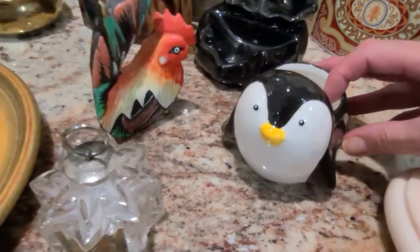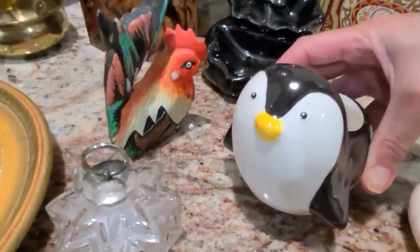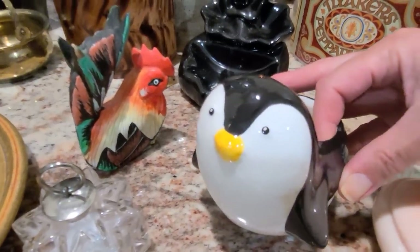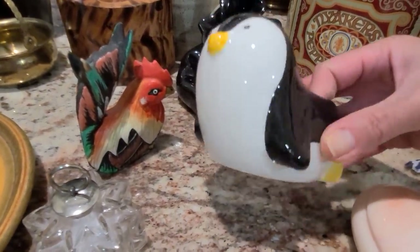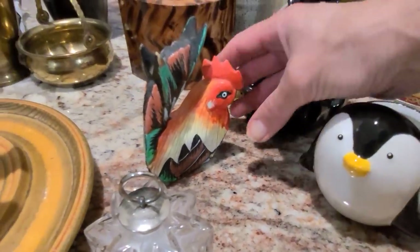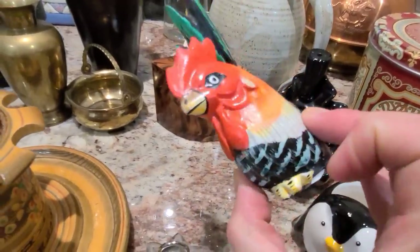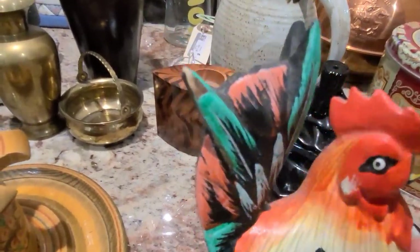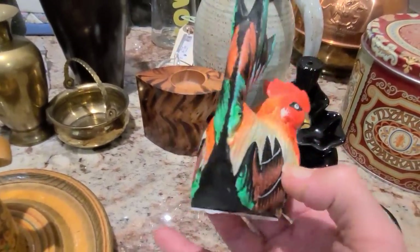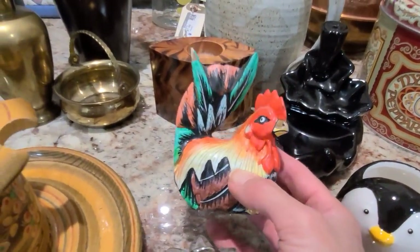I couldn't resist this little fellow — you could use him as either a candle holder or a planter. A little penguin — he does have slight crazing on his face, but he's absolutely lovely. I paid $0.69 for him and I am going to ask $15. This is a lovely little folk art rooster, really fun and nicely hand painted. He does have slight damage on his tail feathers, but I think that just adds to his charm. I paid $0.99 for him and I am going to ask $15.